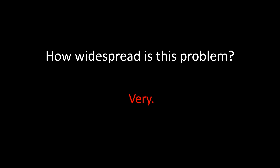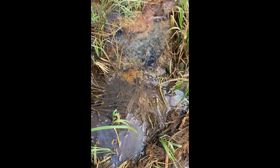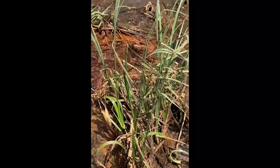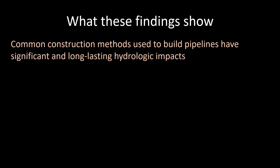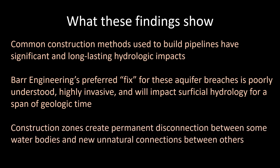This didn't just happen in the La Salle Valley. Other aerial and on-the-ground water temperature and chemistry data collected by volunteers shows that Enbridge punctured aquifers at other locations — possibly dozens of locations across Minnesota. This video shows groundwater bubbling up precisely where Enbridge crossed the shore of an important wild rice lake. Wild rice is particularly sensitive to water level changes that could result from these eruptions of groundwater, and wild rice is sensitive to changes in water chemistry. In summary, the science says that common construction methods used to build pipelines — like the use of sheet piling to stabilize trenches — have significant and long-lasting hydrologic impacts. Barr Engineering's preferred fix for these aquifer breaches is poorly understood, highly invasive, and will impact surficial hydrology for a span of geologic time. Construction zones create permanent disconnection between some water bodies, like wetlands that are bisected, and create new unnatural connections between others, like aquifers that are breached.